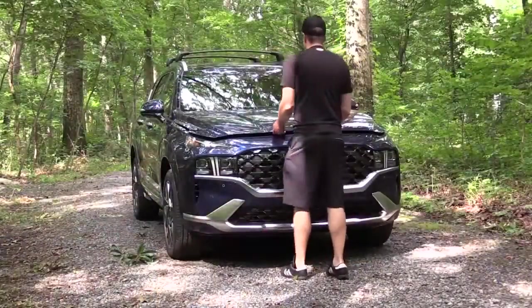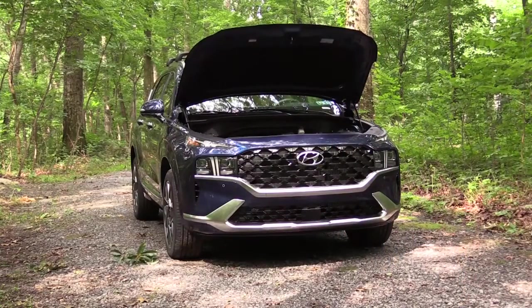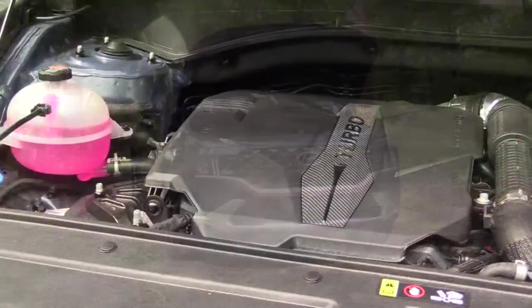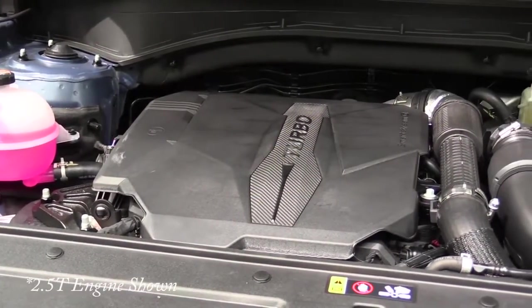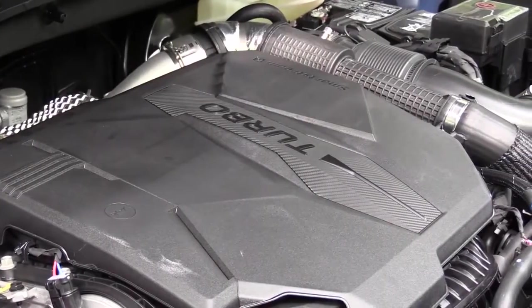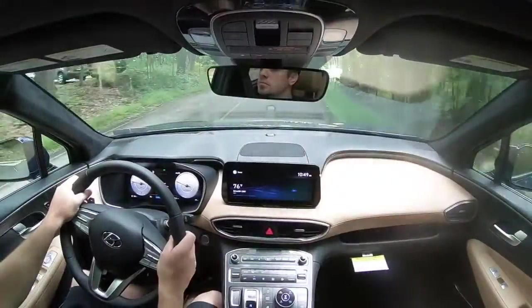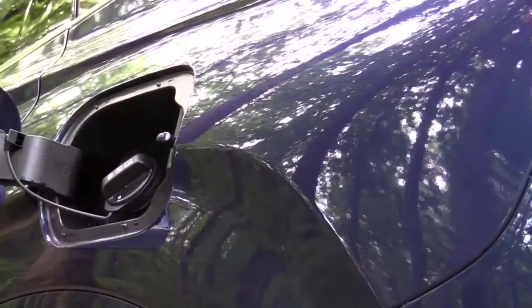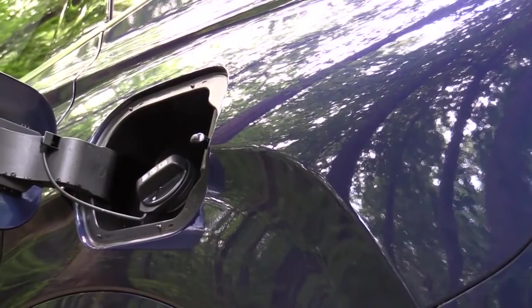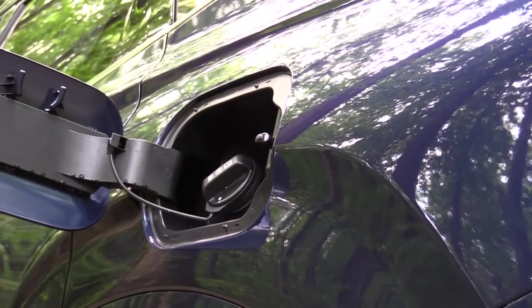There are two powerplants for the Santa Fe. The first, belonging to the SE, SEL, and XRT trim levels, is a 2.5-liter direct-injected inline-four putting out 191 horsepower at 6,100 RPM and 181 lb-ft of torque at 4,000 RPM, paired with an eight-speed automatic. Zero-to-60 is approximately 8.9 seconds, with MPG of 25 city/28 highway (FWD) or 22 city/25 highway (AWD) on regular unleaded.